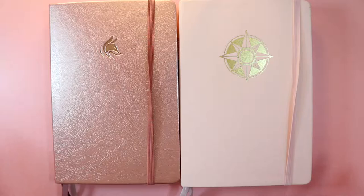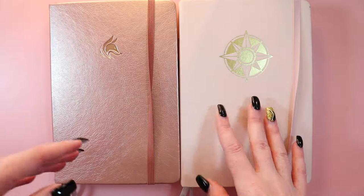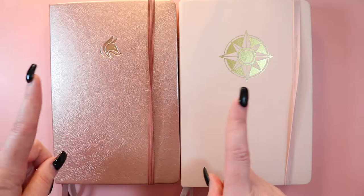Hi everyone, my name is Tori. This is Novel Life and welcome back to my channel. Today I have my bullet journal and planner setup. I asked on Instagram if it was too late to post this, and you guys said no, so I'm going to show you what I did differently from 2021 to 2022.